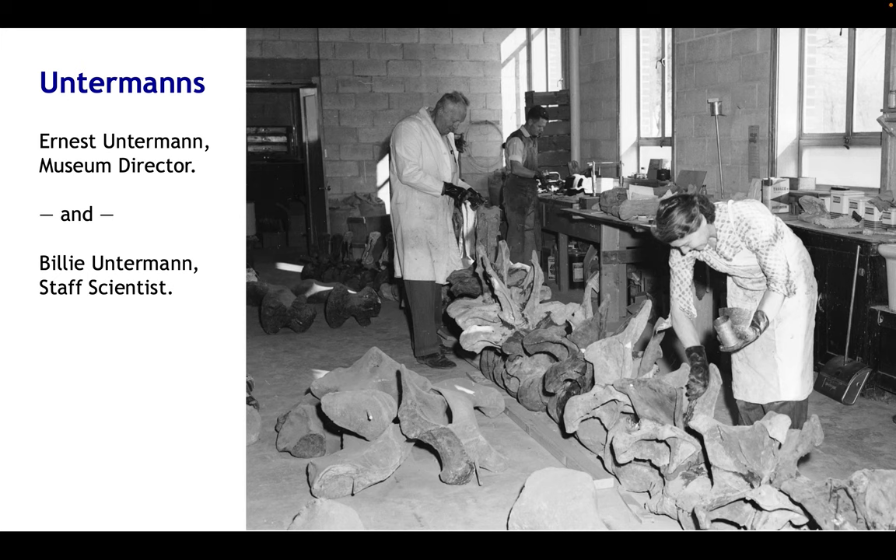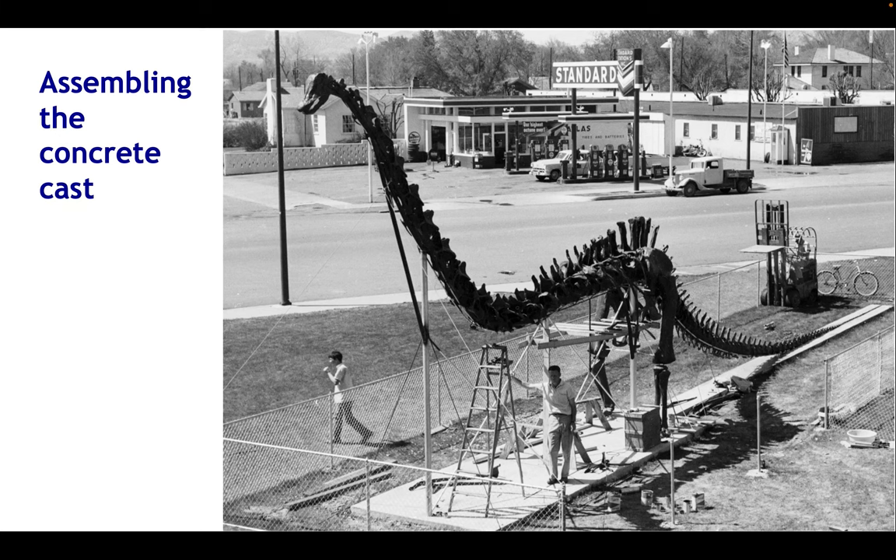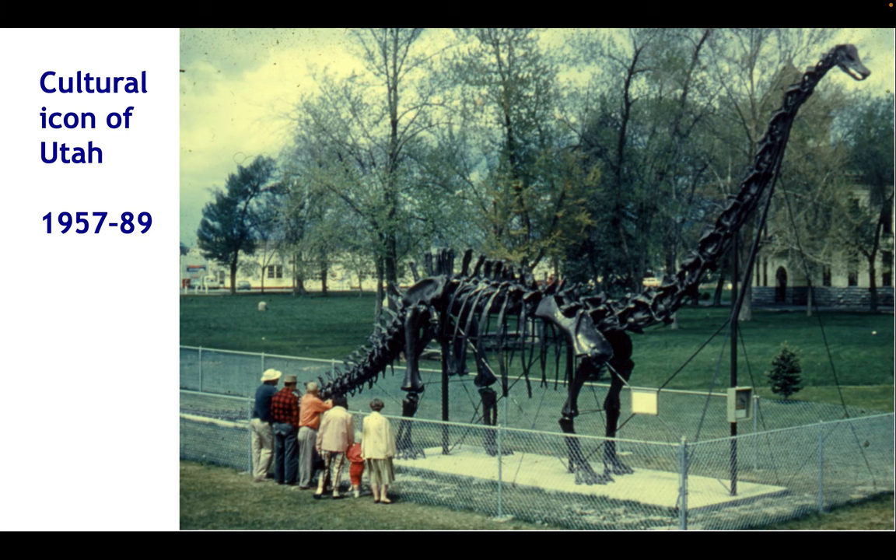Here we see Ernest Unterman, the museum director on the left, and to the right his wife Billy Unterman, who was a scientist in her own right and functioned as staff scientist of the museum. What they're doing here is grouting cast cervical vertebrae of their concrete copy. Each vertebra is actually made up of multiple separate casts, sometimes as many as 30, which needed to be glued together and smoothed over. The concrete cast was assembled outdoors — here you see it early in the mounting process with the metal scaffolding, and here you can see it nearly finished, right next to the road with a gas station on the other side.